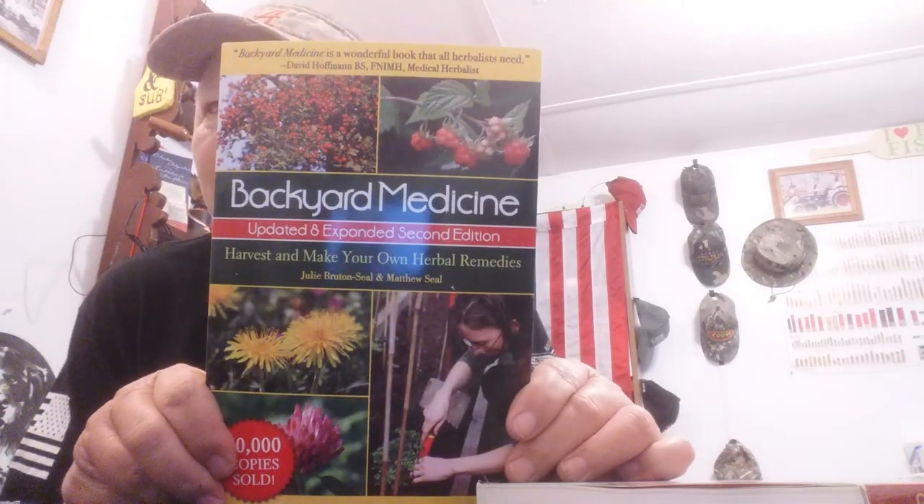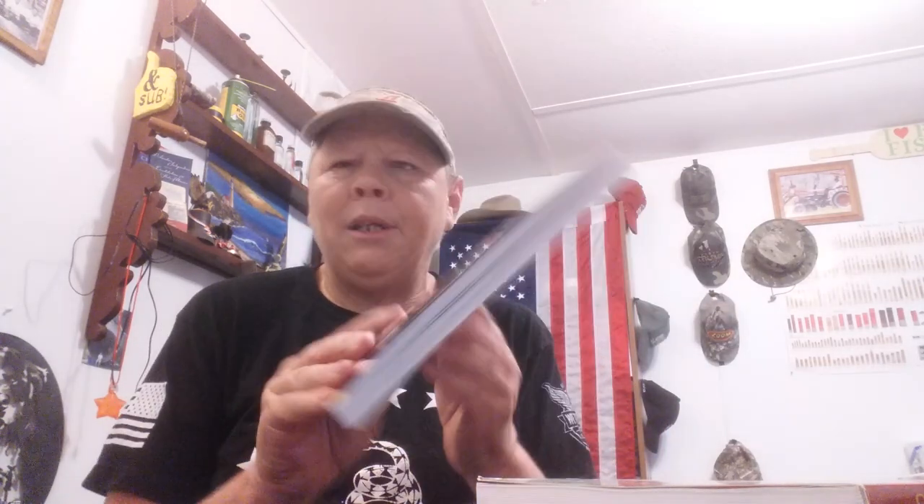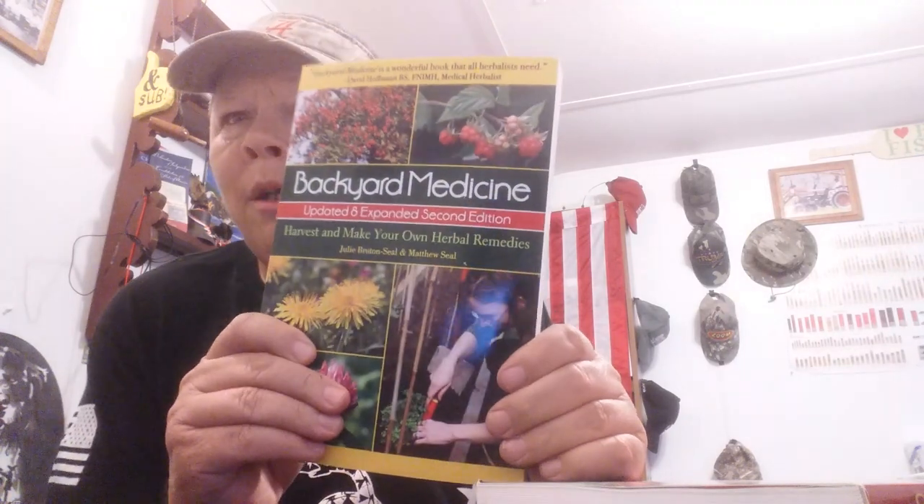Item number one: 'Backyard Medicine' by Julie Bruton-Seal and Matthew Seal — 'Harvest and Make Your Own Herbal Remedies,' updated and expanded second edition. So this is how to make medicine from things that are in your backyard. Hope y'all can see that. That's book number two for my prepper library — book number one is the SAS Survival Guide.